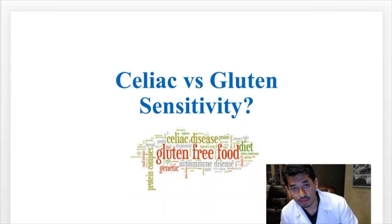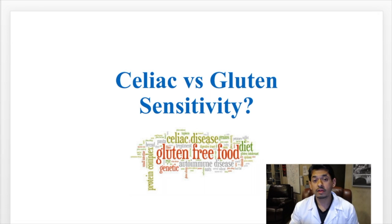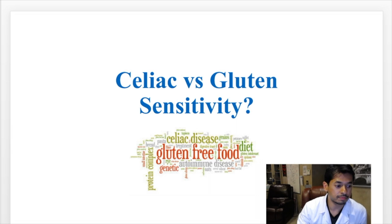A lot of people think that they may have celiac disease, but they actually are more sensitive to gluten, or they may be sensitive to gluten but actually have celiac. There's a lot of confusion about exactly what the difference is between the two. I want to explain exactly what that is so you can be informed about what we can do.